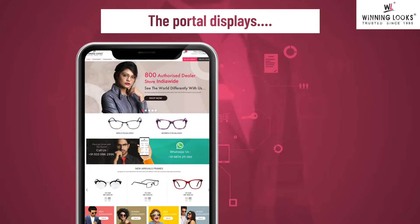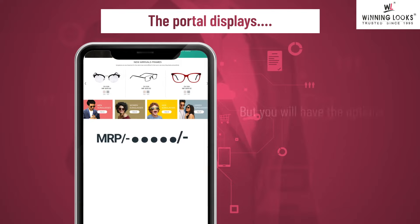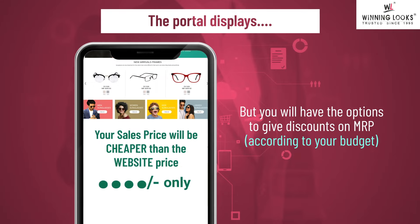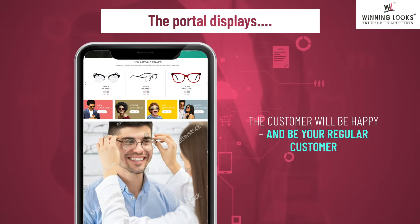The portal displays products at MRP with no discounts on the website. But you will have the option to give discounts on MRP according to your budget. Your sales price will be cheaper than the website price, so the customer will be happy and become your regular customer.